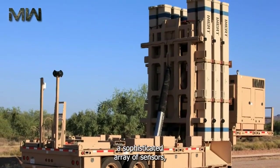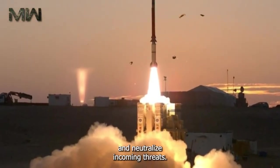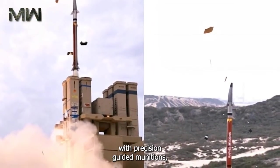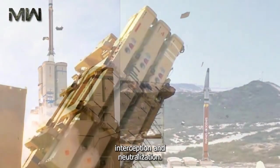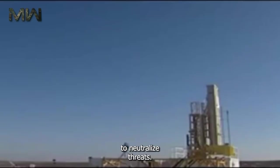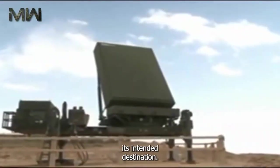Like the other two systems, David's Sling harnesses a sophisticated array of sensors, radar systems, and interceptor missiles to detect and neutralize incoming threats. Once a threat is identified, the system launches precision-guided interceptor missiles to ensure a successful interception. Central to David's Sling's strategy is the concept of kinetic energy — when an interceptor missile collides with its target, the kinetic energy generated by the impact destroys the threat, preventing it from reaching its intended destination.